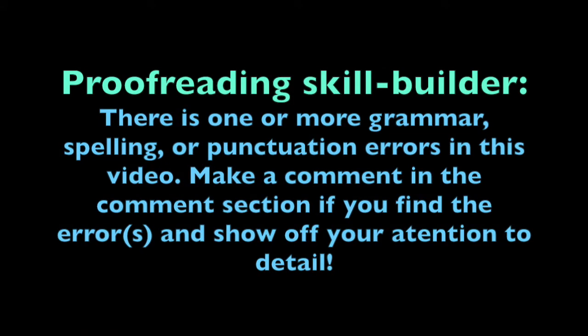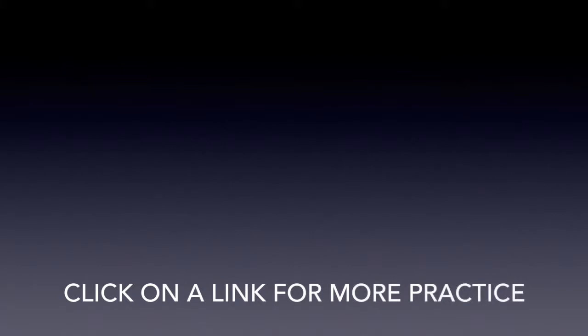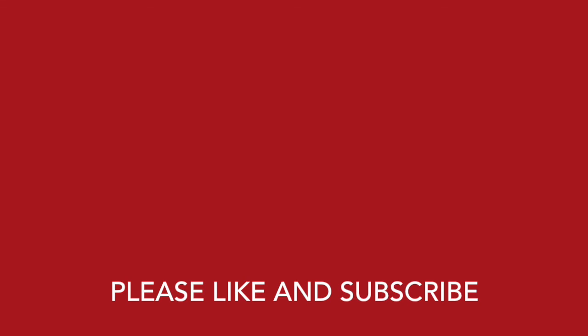Proofreading skill builder: there is one or more grammar, spelling, or punctuation errors in this video. Make a comment in the comment section if you find the error or errors, and show off your attention to detail. Have fun! Click on a link for more practice. Please like and subscribe.